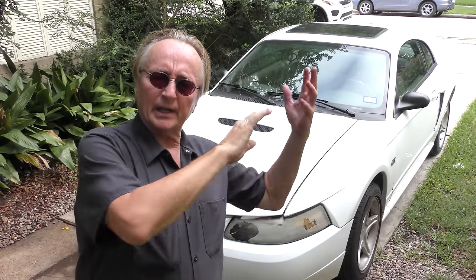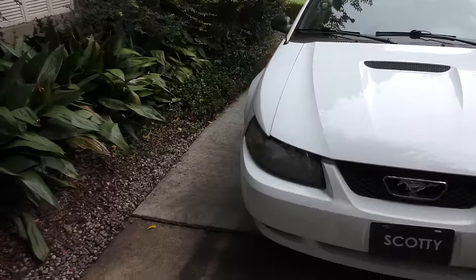People often ask me about Mustangs as a used car. Here's a perfect example — this is a 2000 Mustang GT. My customer bought it ten years ago when it was already ten years old and he paid five thousand dollars. Now considering this car was originally twenty-one thousand dollars, he bought it when it was ten years old for five thousand dollars, and ten years after that he's still driving it. Doesn't seem like a bad deal to me — decent shape.